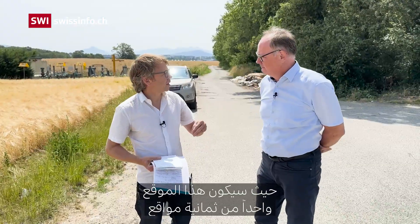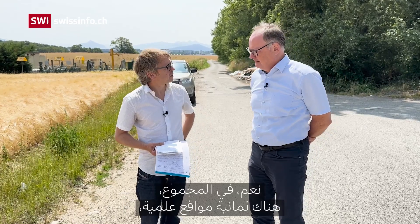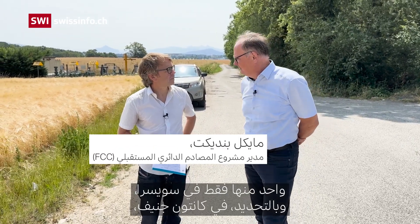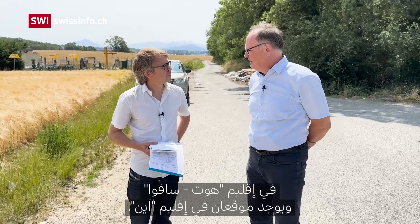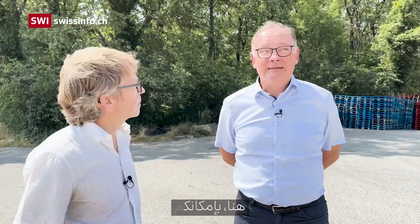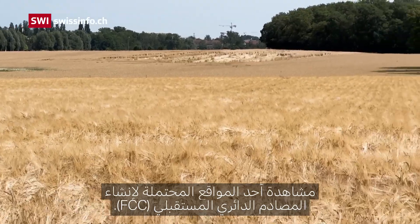This will be one of eight sites and most of them will be in France. There are eight surface sites in total — one will be in Switzerland in the canton of Geneva, seven will be in France, out of which five will be in Haute-Savoie and two will be in Ain. And here you can see one of the potential surface sites for the future FCC.